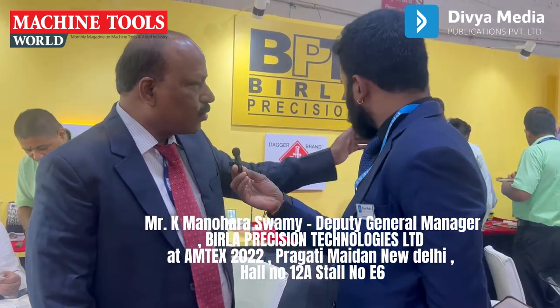Actually, this is the oldest company in India. It was started in 1937. This company name is Virla Precision Technology. We have three different divisions: one is the cutting tool division, the bureau tool division, and the tool holder division.